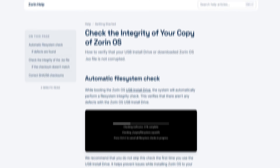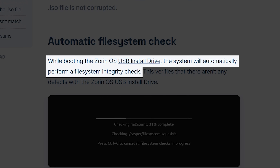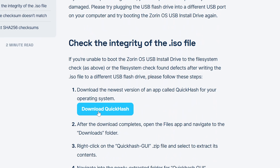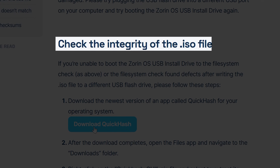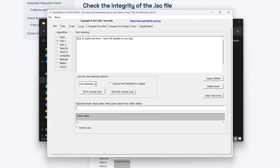Surprisingly, the download button just jumps into a download right away with no information about verifying your ISO file. But Zorin thought ahead — there's an automatic check when you boot from the thumb drive, so if your file is corrupt you'll know before you install. They also created an app called QuickHash that'll check the sum for you. Nice.